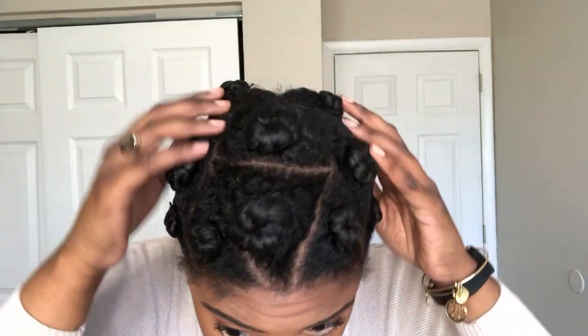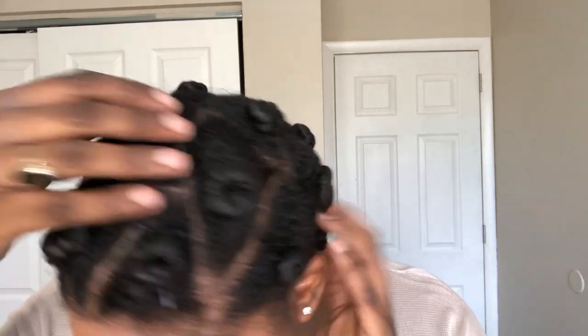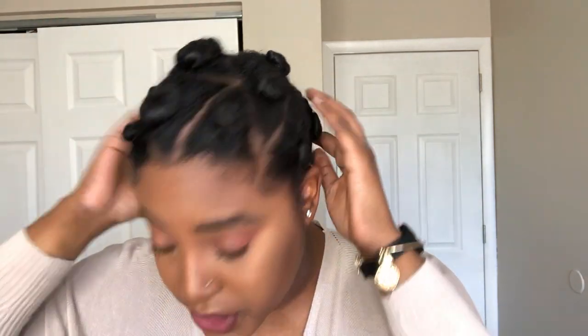I've had these bantu knots in for about a day and a half — I did them one night, slept in them overnight, had them in all day, slept in them again, and this is the middle of the next day. I did go out and put a little scarf on because I didn't want to walk around with my bantu knots since they're not cute yet — my hair is still short so they're like little tiny knots. My hair still looks moisturized even after two days, so I'm really liking that Eden Body Works curl soufflé. Now I'm going to take all the bobby pins out.